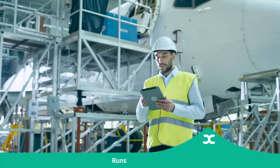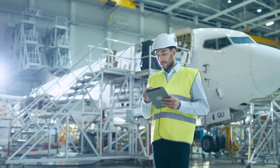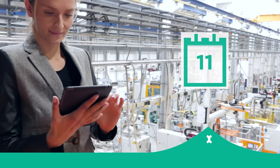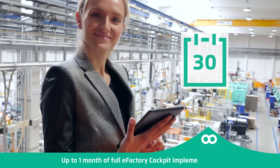Our software runs on every platform, even on your smartphone, and is extremely easy to use. People from manufacturing who tried it love it. And the best news — it takes only a month to implement the Product 2 software in your plant, in case you run on SAP.